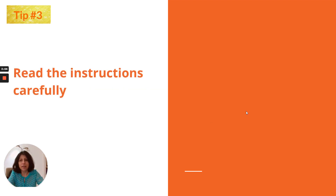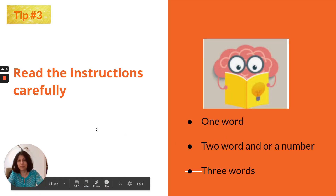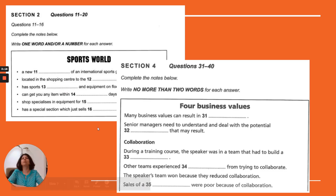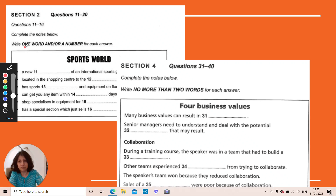Tip number 3: read the instructions carefully. What I mean here is whether you have to fill in the blank with one word and/or a number, or no more than two or three words. Pay close attention to how many words or numbers you are required to fill in.